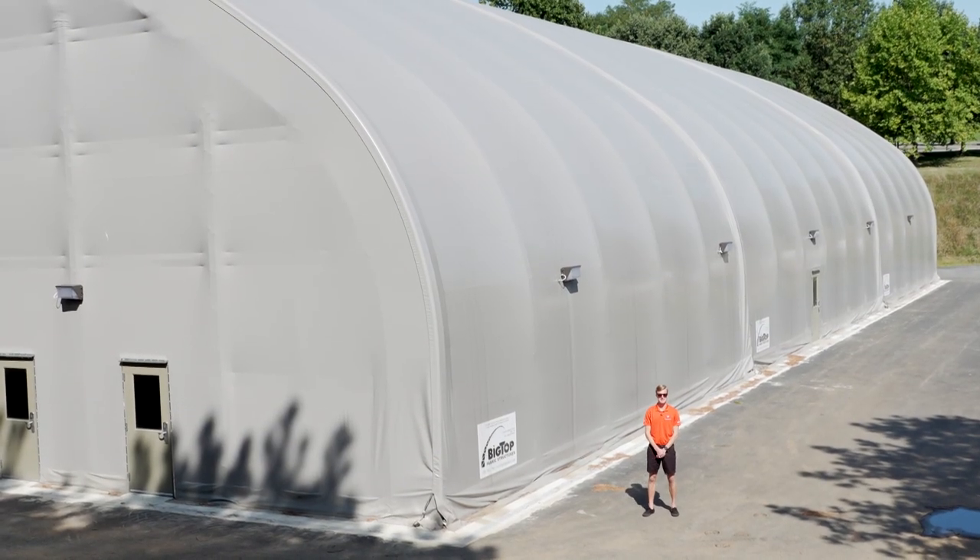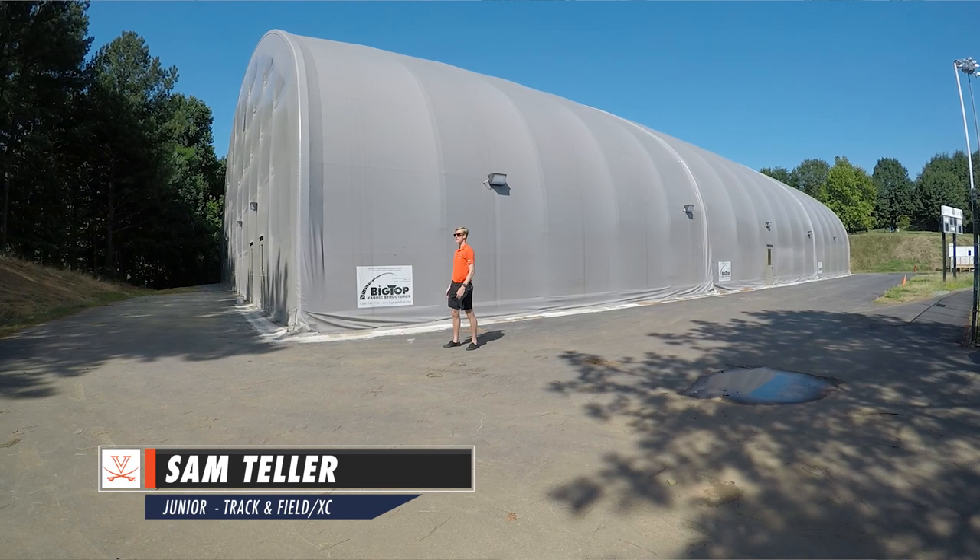Hey everybody, if you've ever wondered how big the Big Top is, here it is. Come check it out.